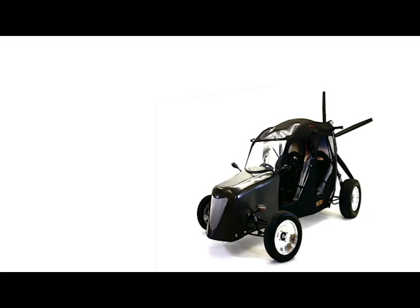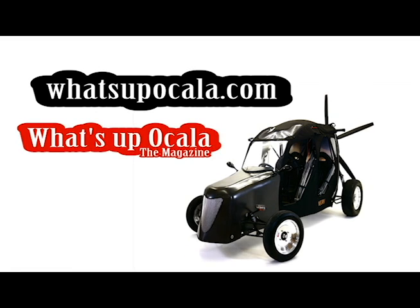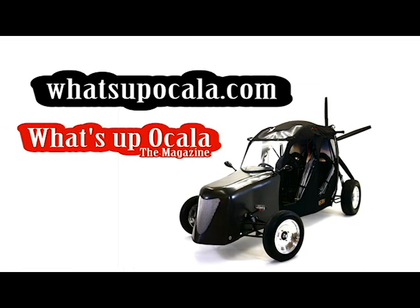For the full story on Steve and his flying car, visit WhatsUpOcala.com or pick up the next issue of What's Up Ocala magazine, available at local retailers.